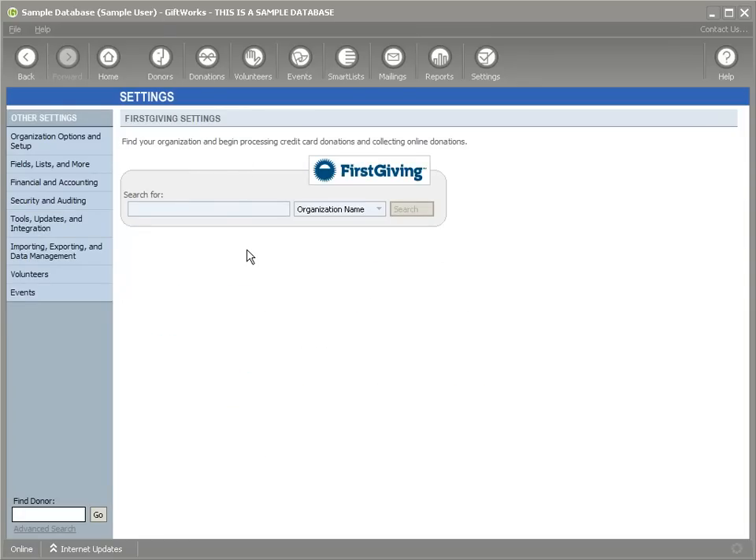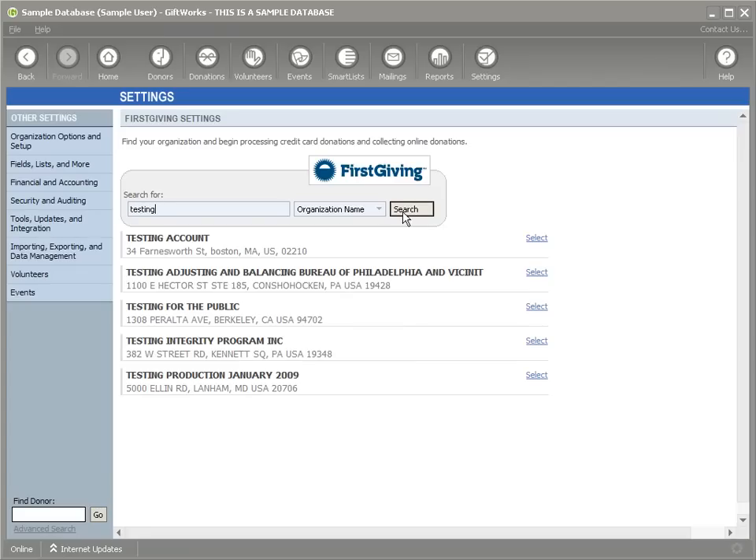When I'm ready, I can search for my organization's name. You're going to enter the name of your nonprofit — I'm just going to put mine, which is Testing. I'm going to click the Search button. You can also search by EIN or tax ID number, and if you're an existing Firstgiving customer, you can search by your Firstgiving ID. Once you find your nonprofit in the list of results, you can click the Select link on the right-hand side.